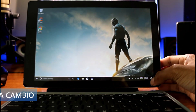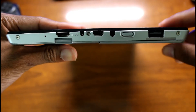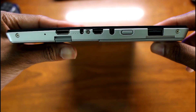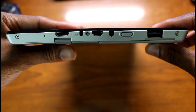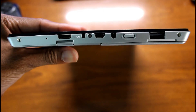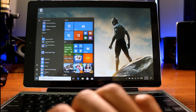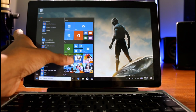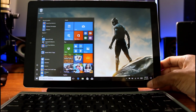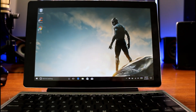Last on the list is the RCA Cambio — I absolutely love this laptop. It's extremely cheap right now at $120. This is a great laptop for people on an extreme budget who just need to do certain basic things, and it does them very well. It's a two-in-one: it detaches, has a little keyboard, and you can use it as a touchscreen tablet. It has a 10.1-inch 720p IPS display, and the touchscreen is very responsive. It has an Intel processor and 32 gigs of storage and is very lightweight.